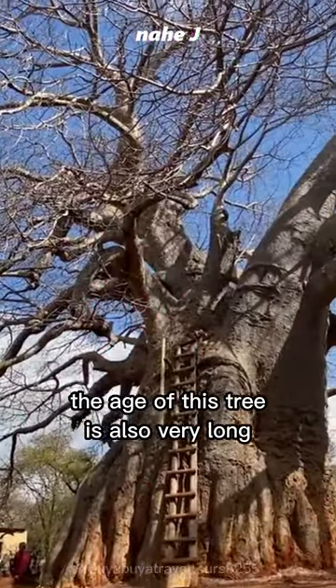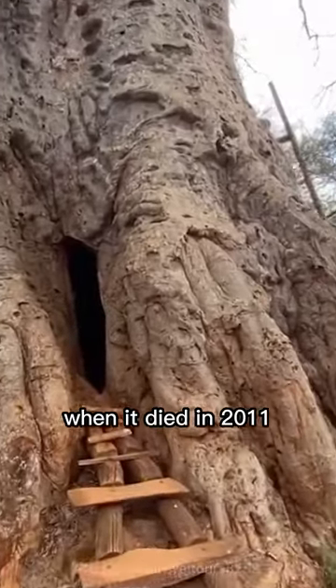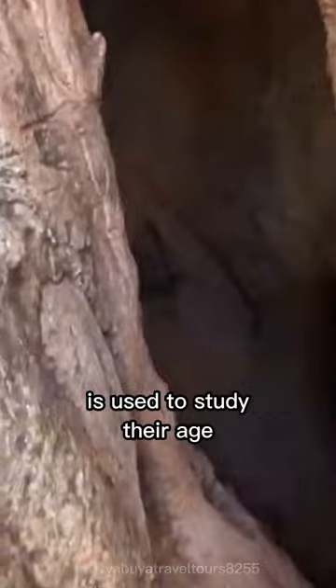The age of this tree is also very long. The Panke baobab tree in Zimbabwe was estimated to be 2,450 years old when it died in 2011. Baobab trees don't have annual rings, so radiocarbon dating is used to study their age.